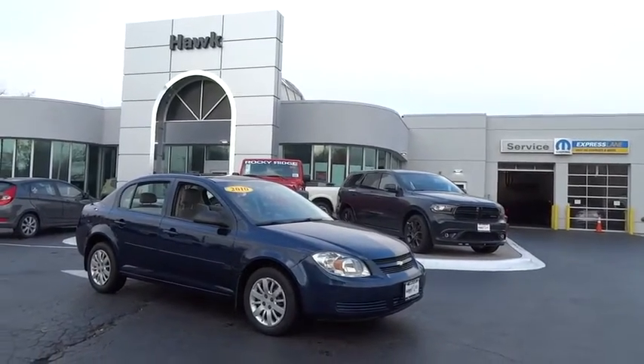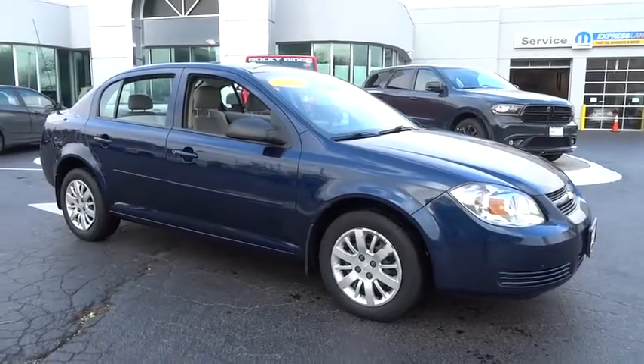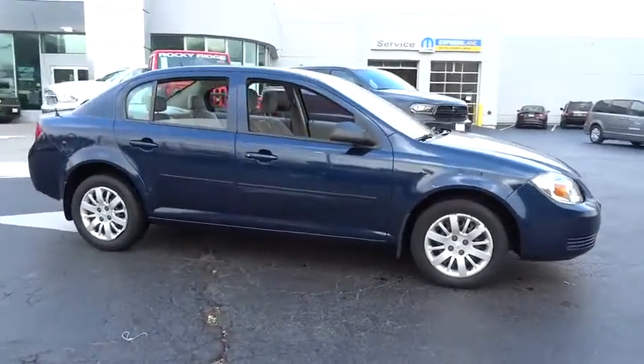The 2010 Chevrolet Cobalt. The Chevy Cobalt has awesome fuel economy, smooth ride, quiet cabin, and excellent performance.